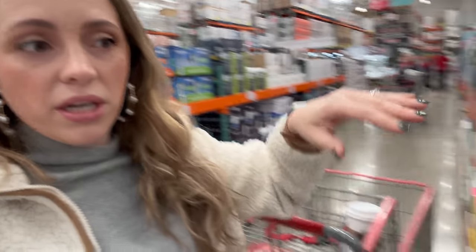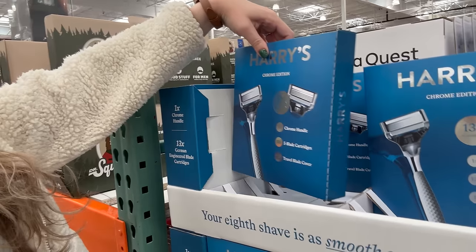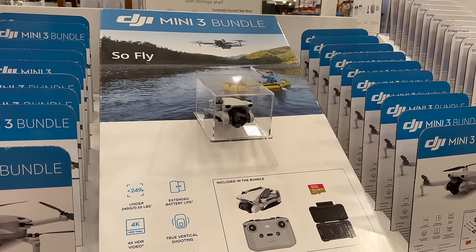We're in the random aisles. I noticed Harry's razors and asked Tyler about them. He said he hated the Harry's one and actually prefers Dollar Shave Club. We're both vlogging at the same time, which is interesting. Dollar Shave Club is probably around the same price — Harry's might be a bit more expensive.